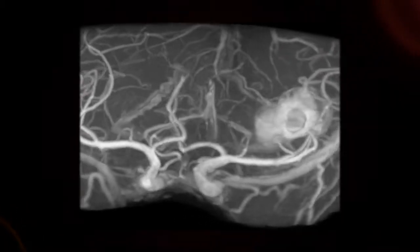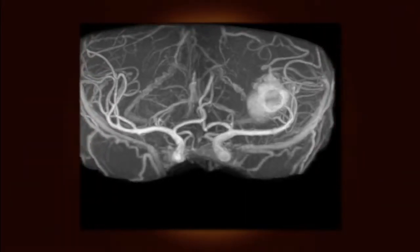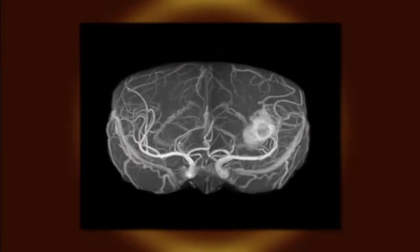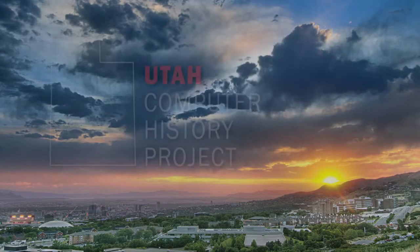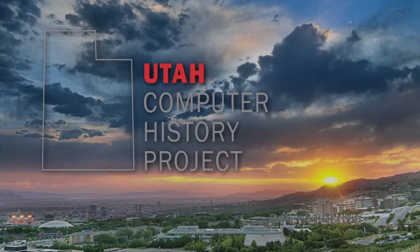At the university, you really can carry out whatever it is that you want to try to do. From the birth of the Internet and the genesis of computer graphics to the forefront of computer architecture and big data processing, the University of Utah is a world leader in computing innovation.